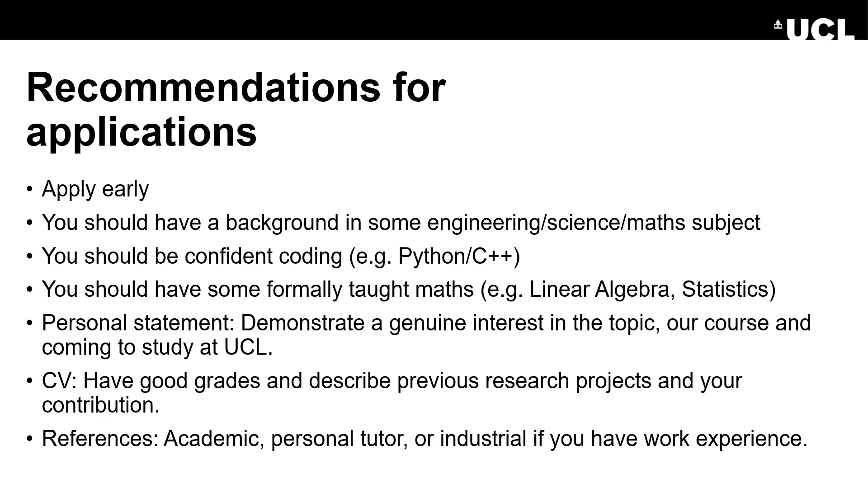Here are some of my recommendations. Firstly, apply early. You should have a background in some engineering, science or maths subject. You should be confident in coding, typically Python or C++, or both. You should have some formally taught maths — we typically expect to see some linear algebra or statistics and probability.